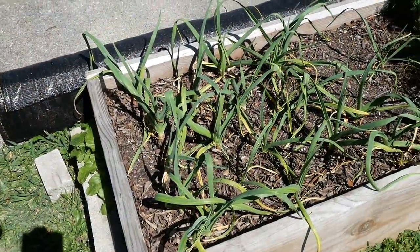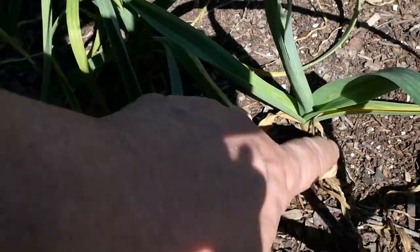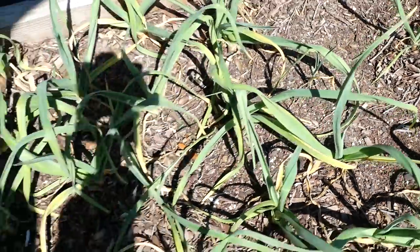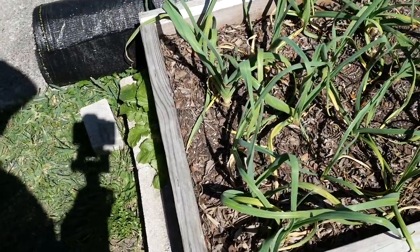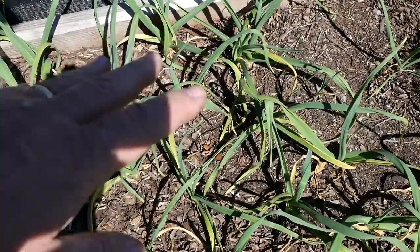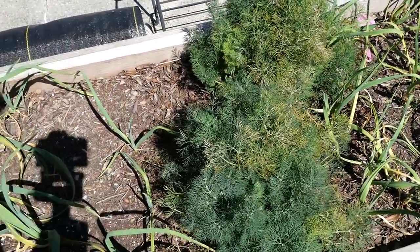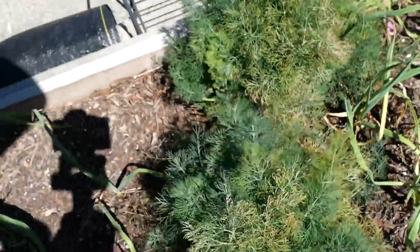My cabbage is coming out and all my daikon radishes behind me are gone — that bed is ready. We'll begin our tour with the garlic bed. The garlic looks healthy; a lot of these leaves have died back from freezes but garlic will push through. I need to get some more mulch on top of here. Dill planted with the garlic is looking well, though some of it's turned yellow and needs to be pruned off.